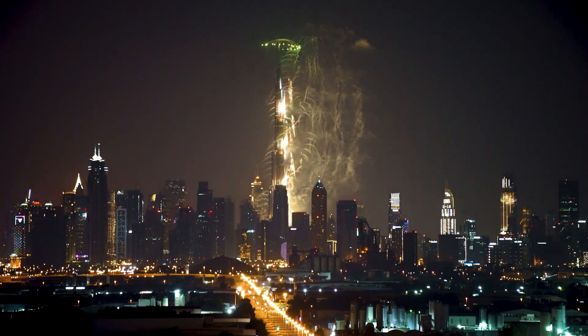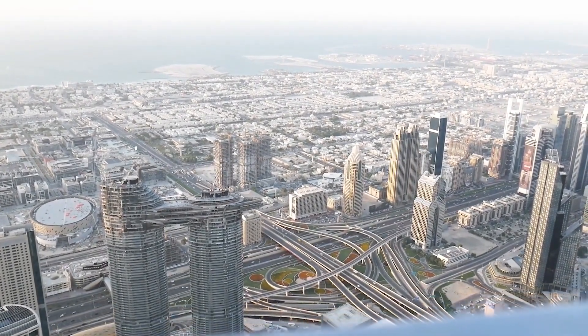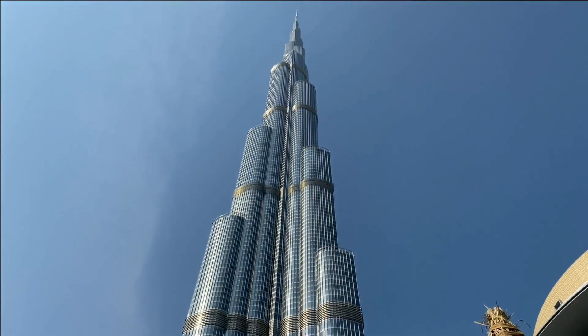The design of Burj Khalifa was inspired by Islamic architecture, and it features a unique Y-shaped floor plan that maximizes the building's space and provides incredible views of the surrounding area. The tower is made up of multiple tiers, each with its own unique design and purpose.